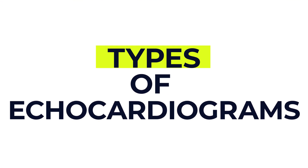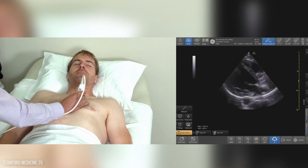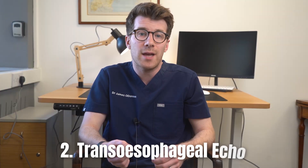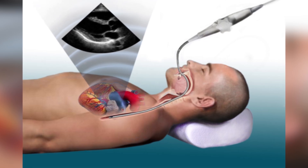Now there are several different types of echocardiograms and we're going to cover three of the more common ones here. The most common type is called a transthoracic echocardiogram, where the ultrasound probe is moved over your chest to take heart pictures. The next is called a transesophageal echo, where a probe is passed down your throat to get a clearer image of the heart.